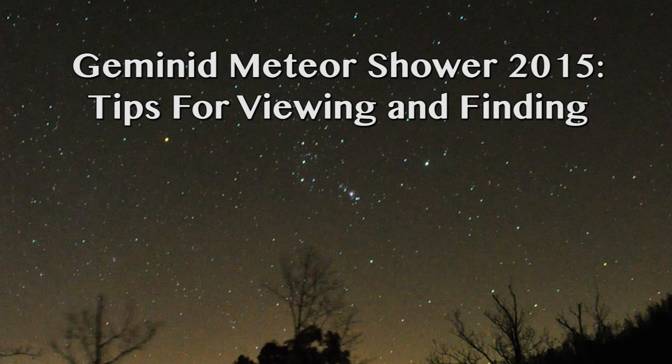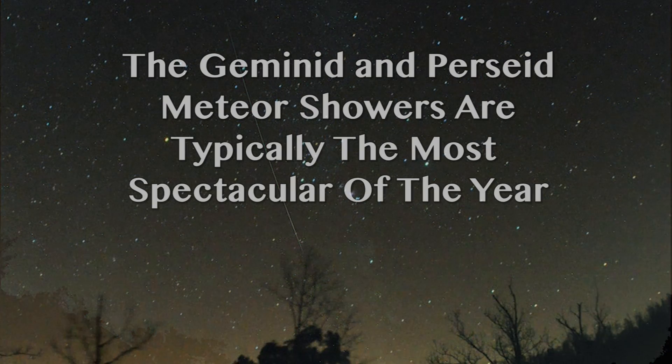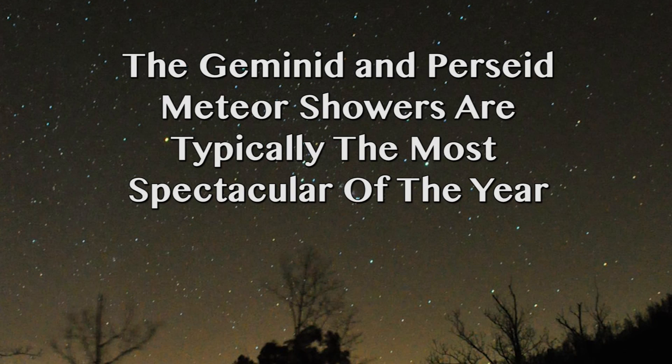Hello there, this is Chris Allison and we're here to talk about the upcoming Geminid meteor shower, which will be starting in just a few days. This year's Geminid meteor shower has the potential to be fantastic — the moon will be setting early, the sky should be dark, weather permitting where you live. Here's a shot of a meteor during the Perseid shower back in August; this is the kind of meteors you should expect to see during the Geminids as well. The Geminids in December along with the Perseids in August are usually the two peak meteor showers of the year, so we're really looking forward to it.